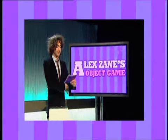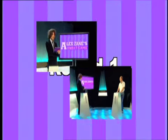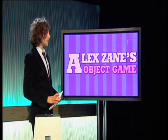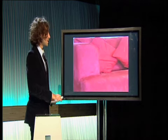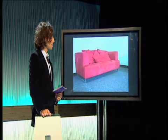Best of luck on the show today. This is round one. I'm going to be showing you on this screen objects very close up. What I want you to do is identify the object you're seeing. So if I could have the first close-up for Jason, please. A sofa. Okay, you've gone for sofa. Let's find out. Correct answer — that is a sofa, £10.